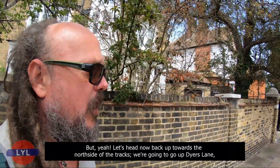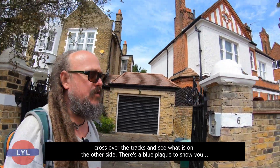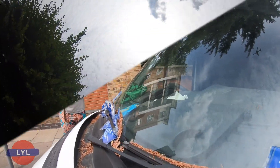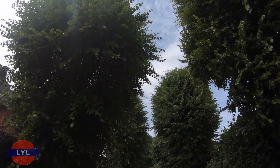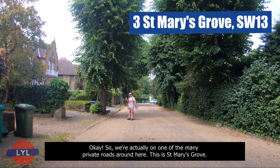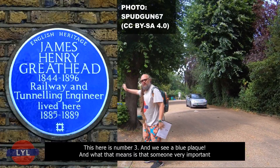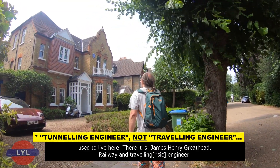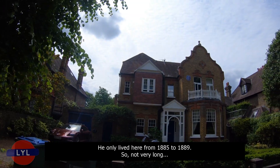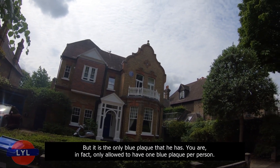Let's head back up towards the north side of the tracks, go up Dyer's Lane, cross over and see what's on the other side. There's a blue plaque to show you. We're on one of the many private roads around here — this is St Mary's Grove. And here at Number 3, we see a blue plaque, which means that someone very important used to live here. James Henry Greathead, railway and tunnelling engineer — he only lived here from 1885 to 1889, and it is the only blue plaque he has.